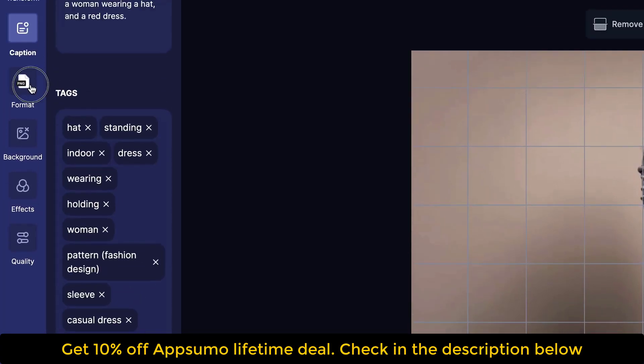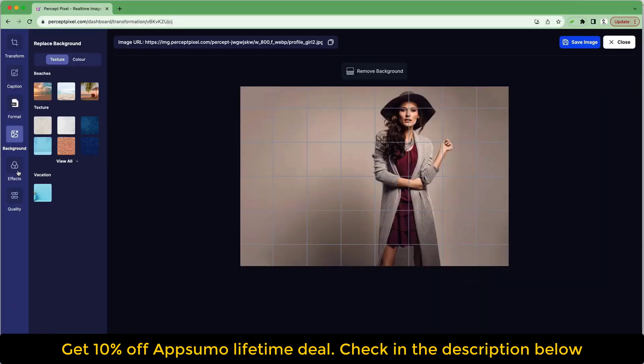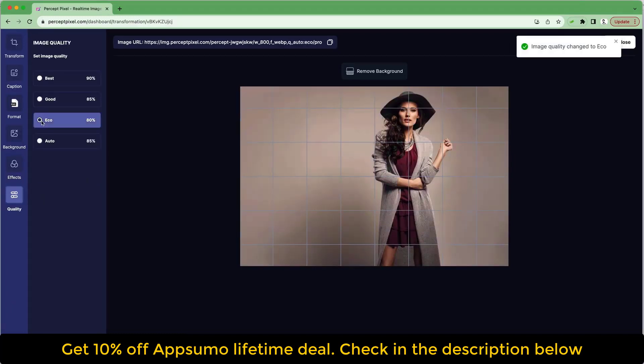Percept Pixel will automatically generate photo captions, which you can edit at any time. Next, you'll be able to pick from AI-generated image tags. These tags help you search the library to find the right image fast.